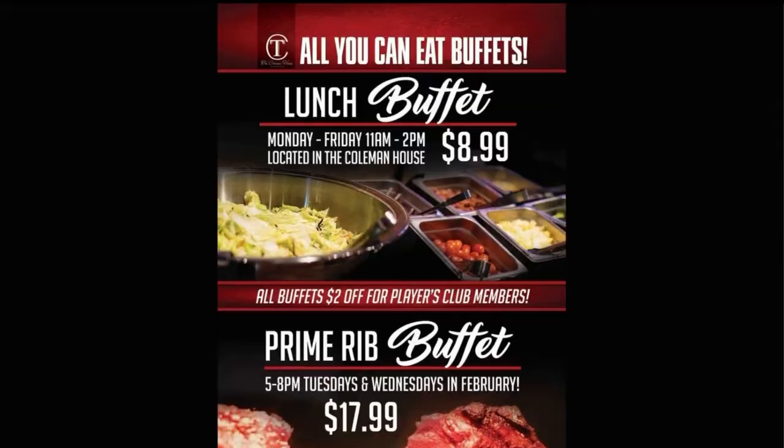Now shift to dinner. Tell me about the dinner buffet. So we're bringing back our Prime Rib Buffet that we had in December — and it's an all-you-can-eat Prime Rib Buffet. It's Tuesday and Wednesday through the month of February. It is $17.99, and $2 off with your Players Club card, so it makes it $15.99. It runs 5 to 8 p.m., and all the buffets are inside the Coleman House, so you get to come and experience the atmosphere and have a very high-quality dinner.